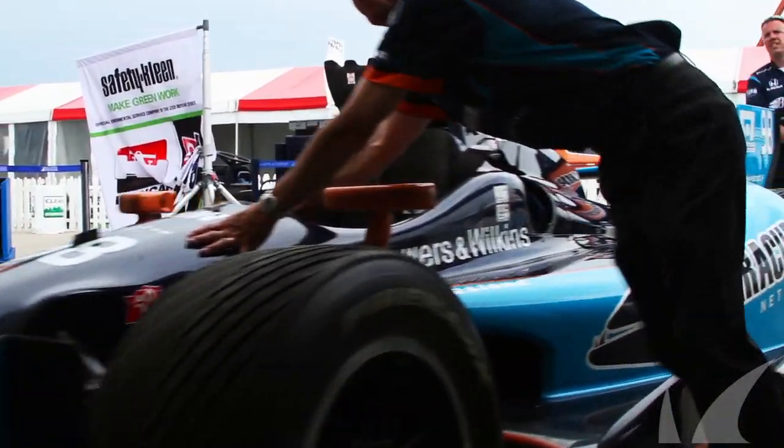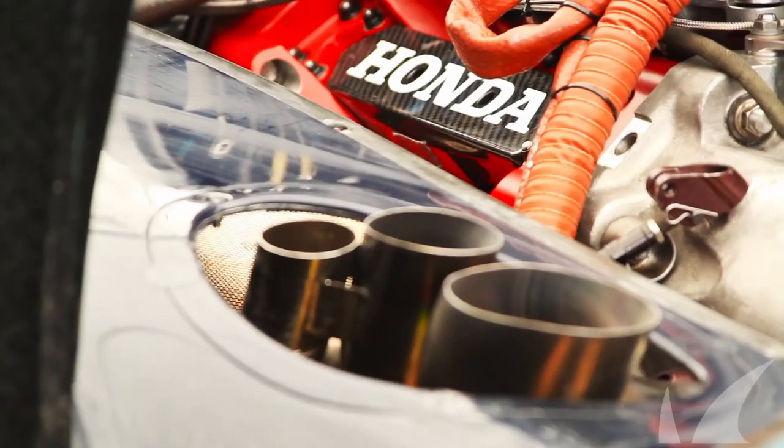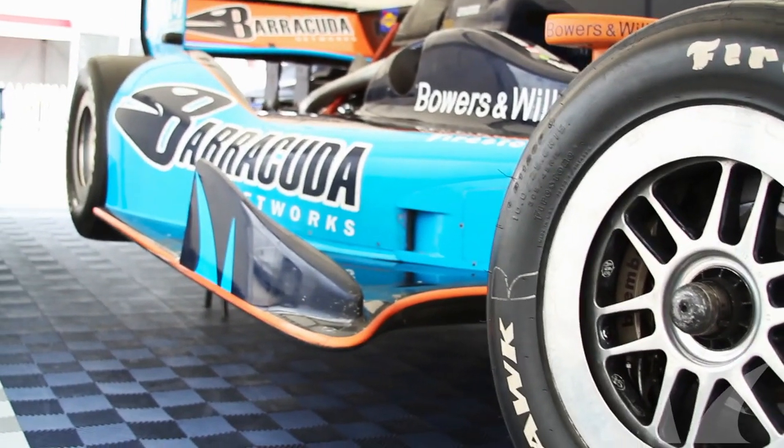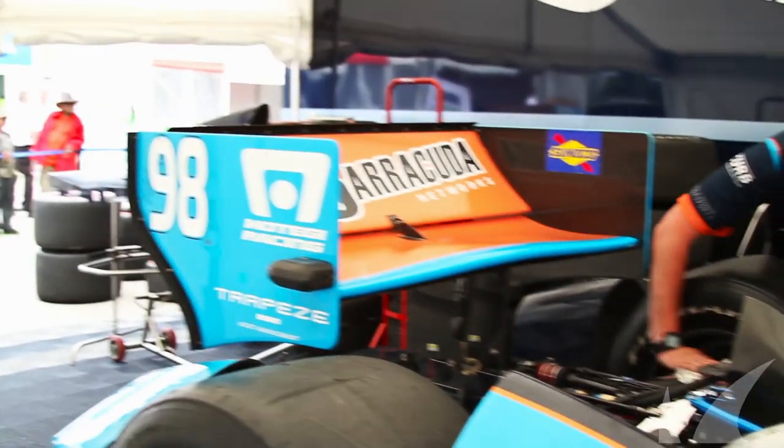This IndyCar right here is a Dallara IndyCar. It's a spec car — everybody in the series has the exact same car. Powered by a Honda in our particular case, though it could be a Honda or a Chevy. It's a V6, 600 horsepower, direct-injected, single turbo engine.